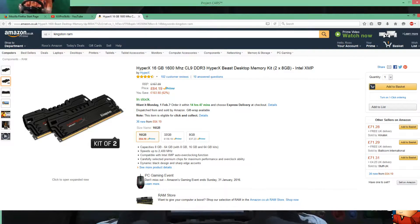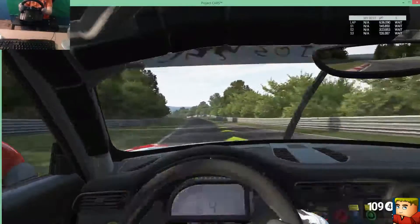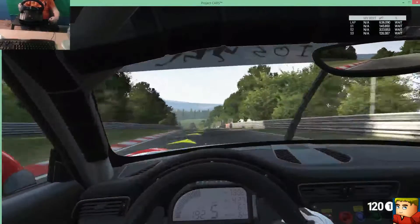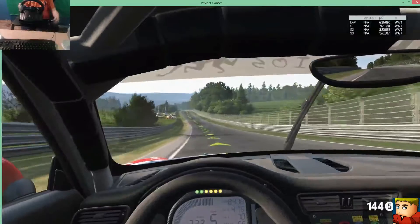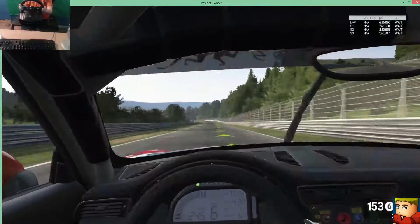For RAM, I've picked the HyperX 16GB 1600MHz. This RAM should work at high performance. The price is £64. I was thinking about upgrading to 32GB, but do you really need 32GB of RAM all at one time? For me, 16GB is more than enough.